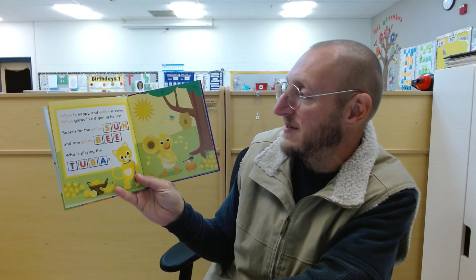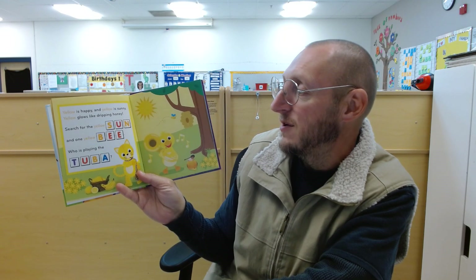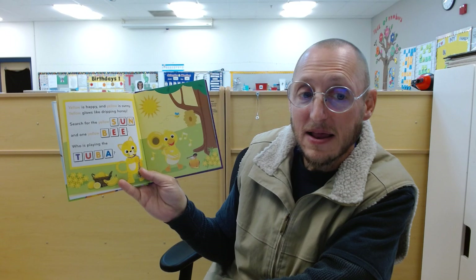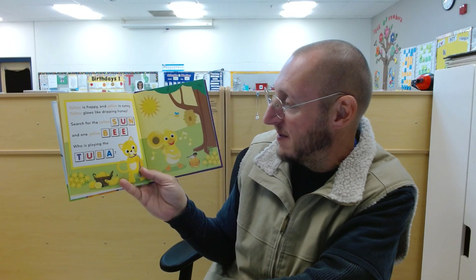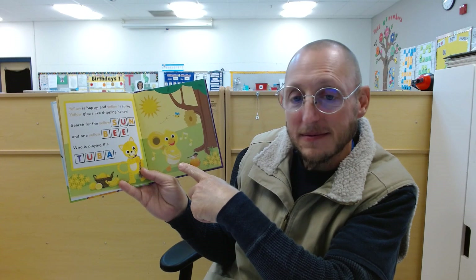Yellow is happy. Yellow is sunny. Yellow glows like dripping honey. Search for a yellow sun and one yellow beb. Who's playing the tuba?